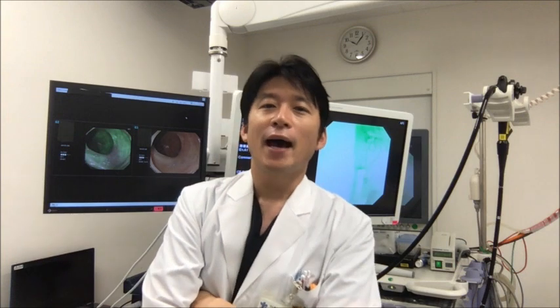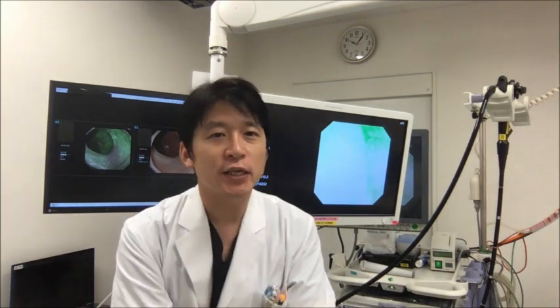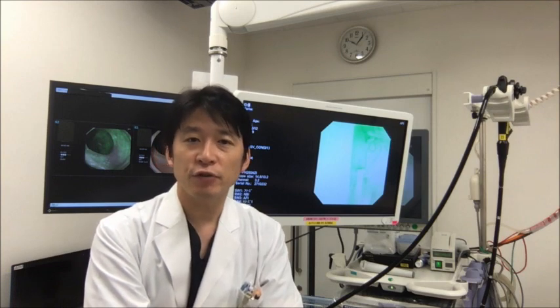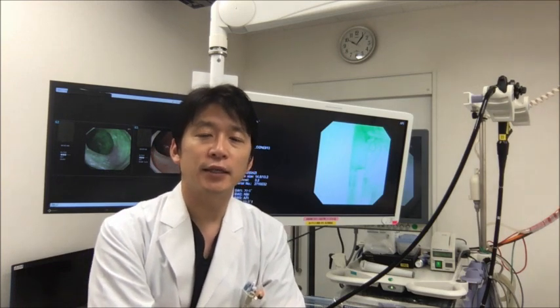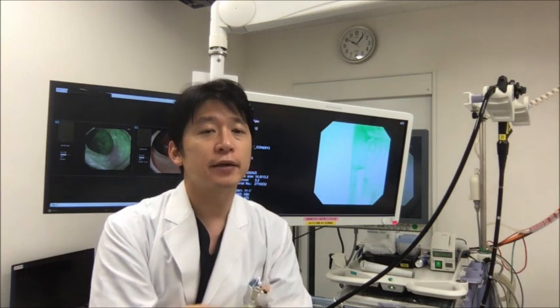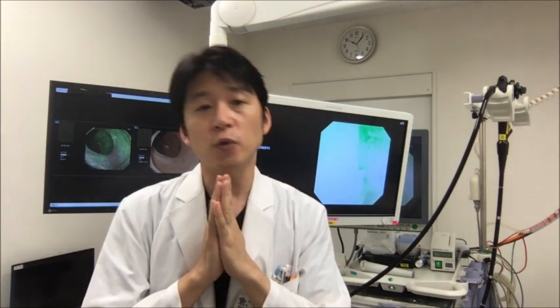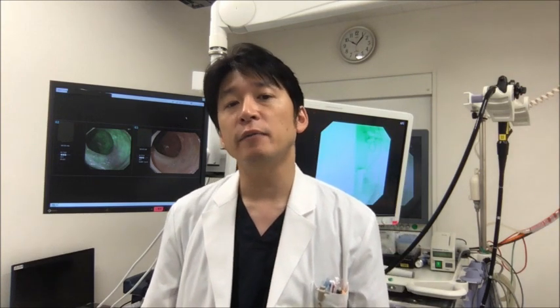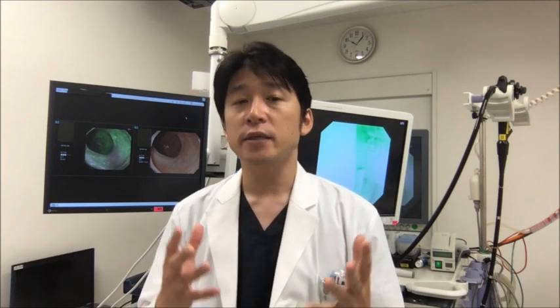Welcome and good to see you everyone. I'm Yoju Takeuchi from Osaka International Cancer Institute, Japan. I'm Deputy Chief of the Department of Gastrointestinal Oncology and first corresponding author of this paper. I'd like to appreciate the editorial members of GIE for giving me the opportunity to discuss our article. On behalf of all co-authors, it is my great pleasure to talk about our paper recently accepted in GIE.